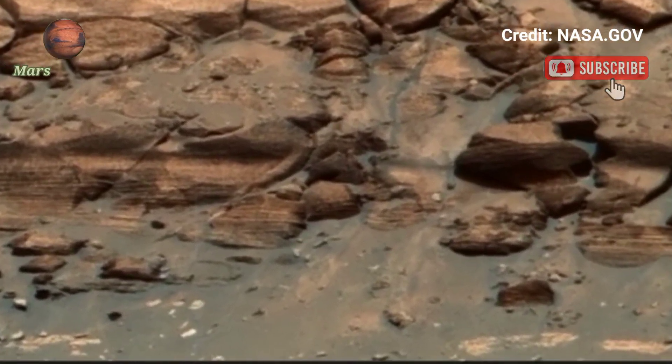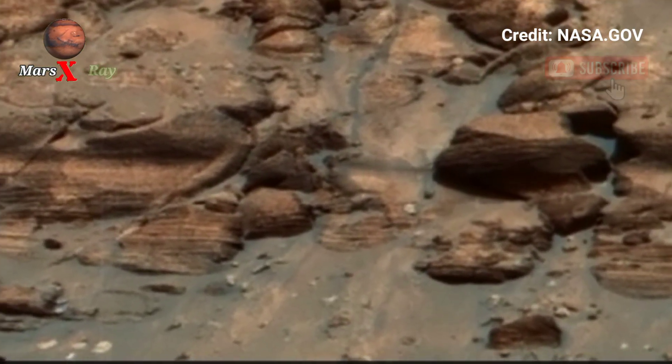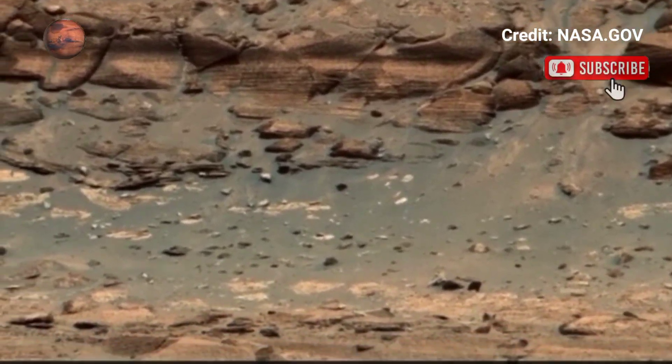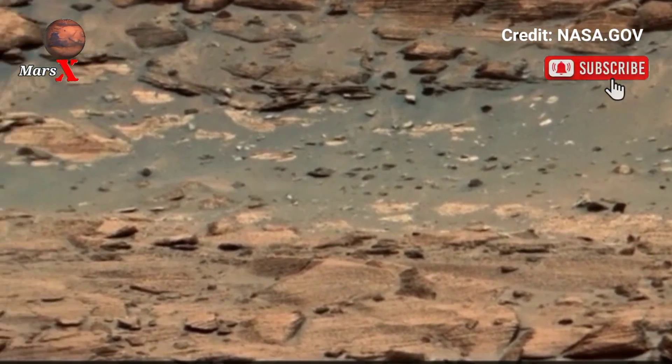The rover's advanced camera brings out great technical detail in every rock and slope. It's a silent but powerful glimpse into this alien world.